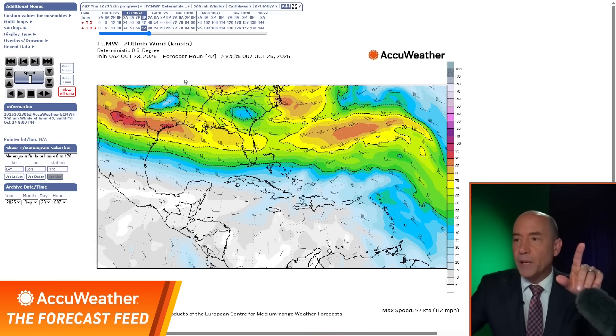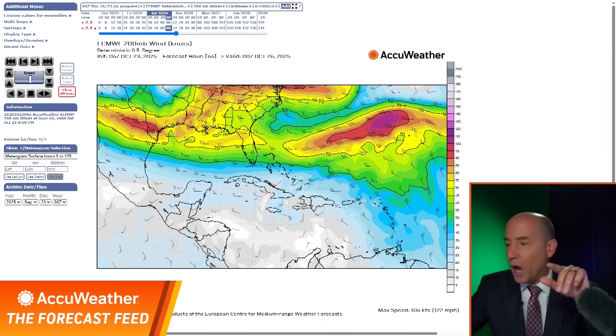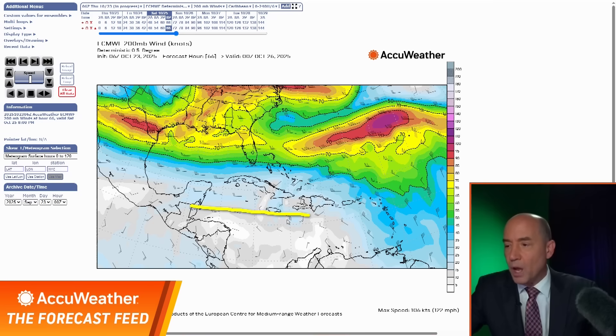As we head toward Saturday evening, the wind shear starts lifting north — now the wind shear is way up in here. So anything down here — if Melissa stays south of 18 degrees north — it's in lower wind shear and it could really strengthen quickly.